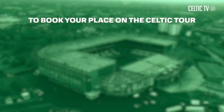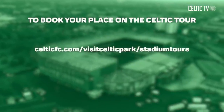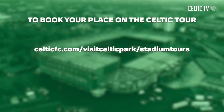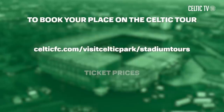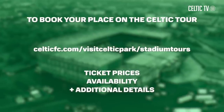If you're ready to experience the magic of Celtic Park first hand, don't miss your chance to be part of this unforgettable adventure. To book your tickets and secure your spot for the Celtic Park tour, simply visit the official website at celticfc.com/visit-celticpark/stadium-tours. There you'll find all the information you need, including ticket prices, availability, and any additional details to plan your visit.